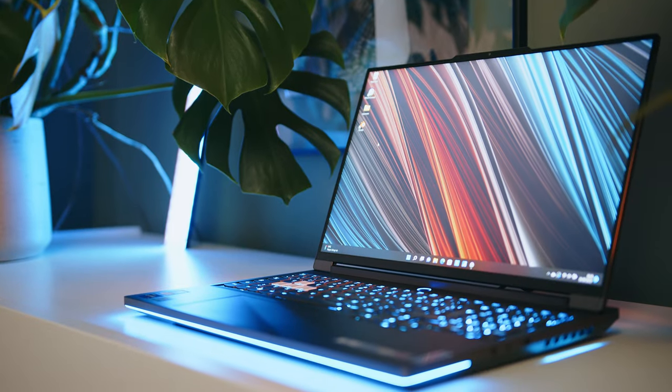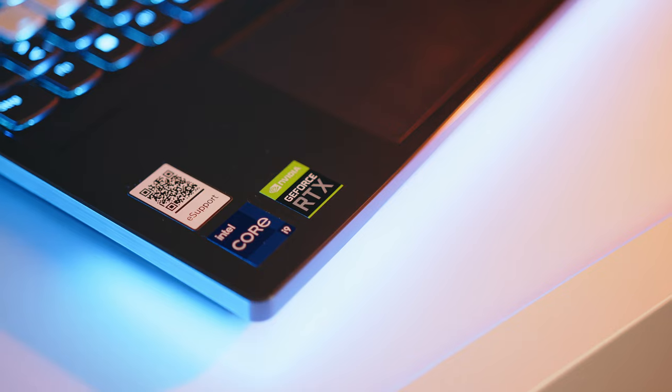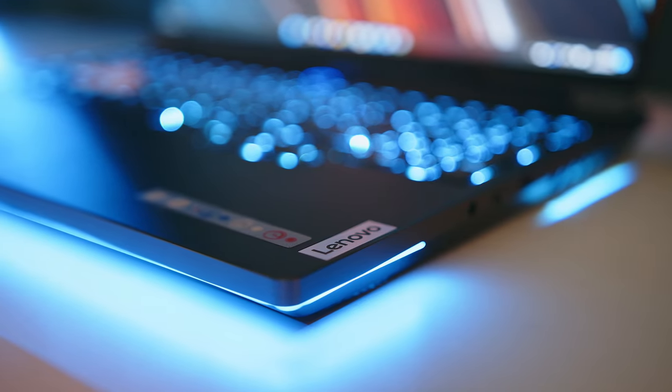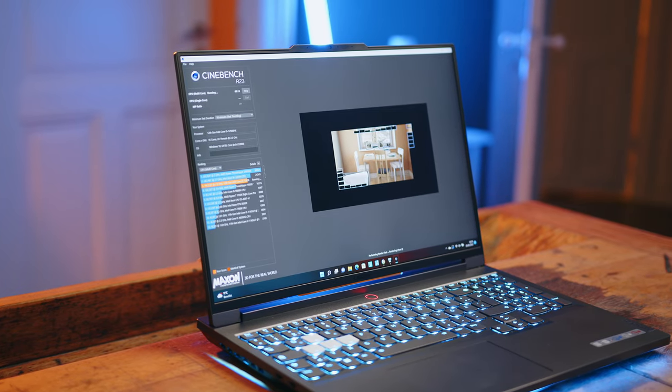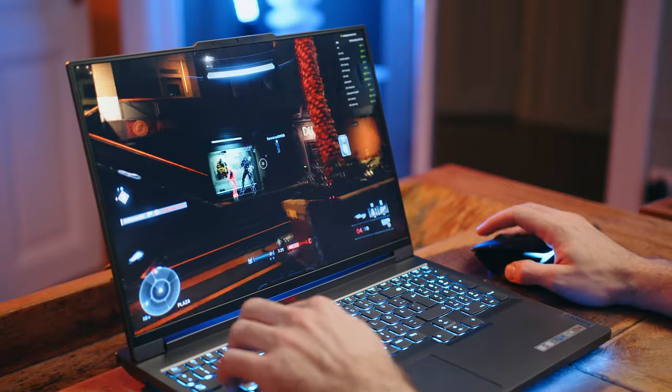Hi there gamers! Lenovo just completely reinvented their flagship gaming lineup, the Legion 7. The laptop right here in front of me is the Intel HX equipped variant, but my colleague Alan also tested the all-AMD version. The fact alone that you got the option in such a high-end device is amazing and great news for us consumers, since for the first time in years there is actually competition up to the highest levels — and the decision of what option to buy does not only come down to price.